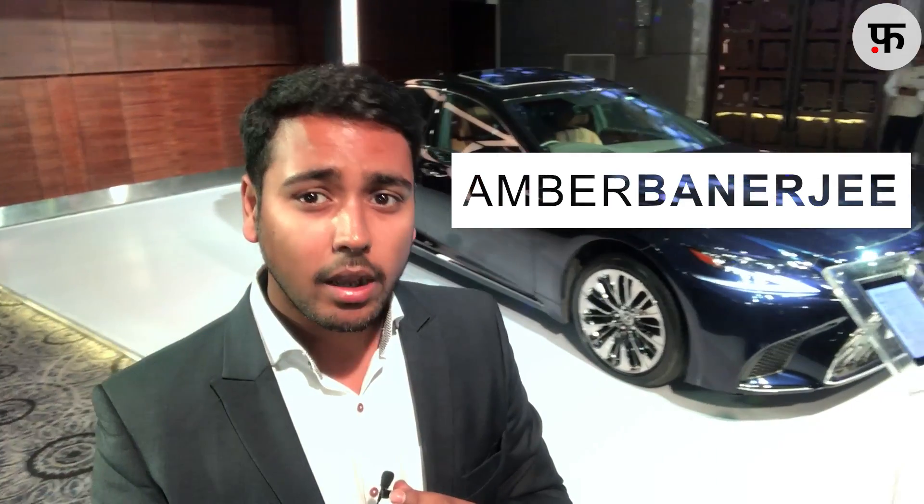Hello and welcome guys. I will take you to the launch event of the Japanese luxury brand Lexus, where the company is launching its flagship model LS500H in India. In India, only its hybrid version will be available, which comes with a 3.5L V6 petrol engine combined with a multi-stage hybrid system and mated to a 10-speed automatic transmission.